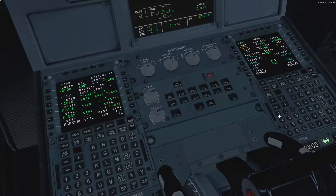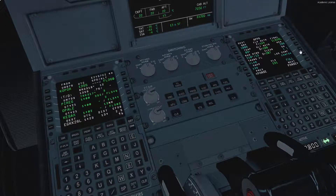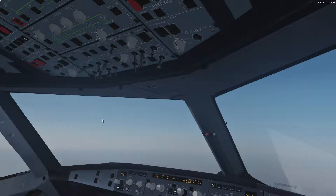The QNH at Gatwick is currently 1008, the temperature is 9 degrees, the wind is currently 210 at 13. The transition level is 60 and the minimums is 396. Entered, and we're going to be landing config 3 as Gatwick has a long enough runway to do so, so we need to click landing FLAP 3 up there.